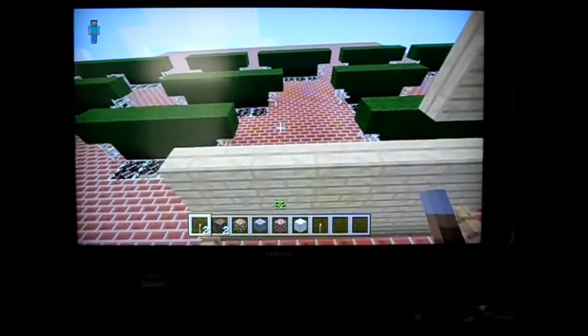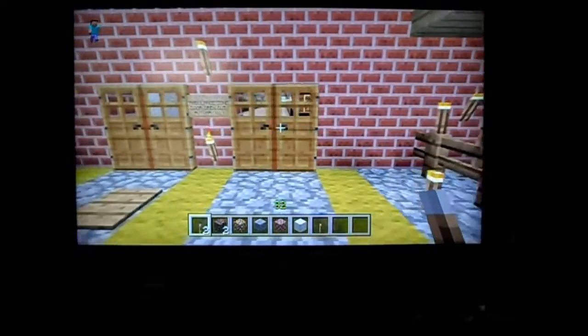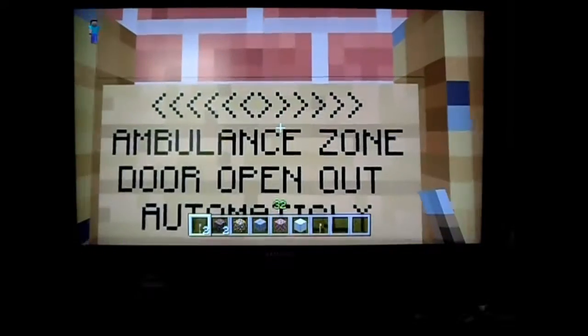This is just the outside of the building right here. It's the main general hospital, 3 Route 110. Ambulance zone — the doors open automatically.